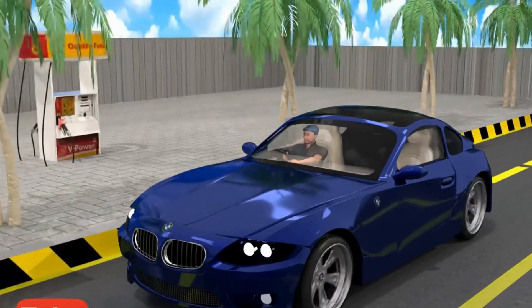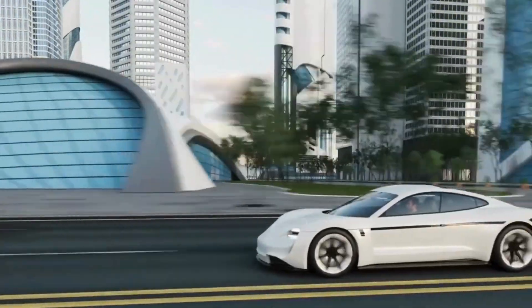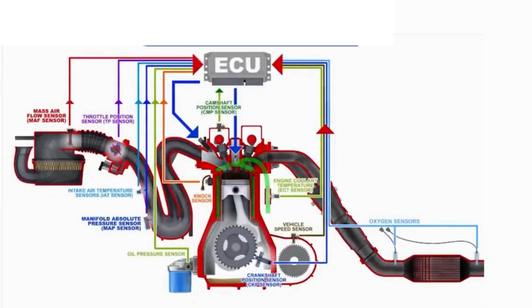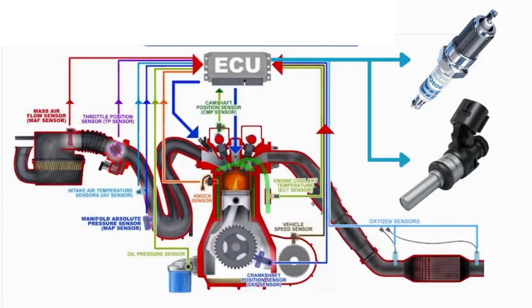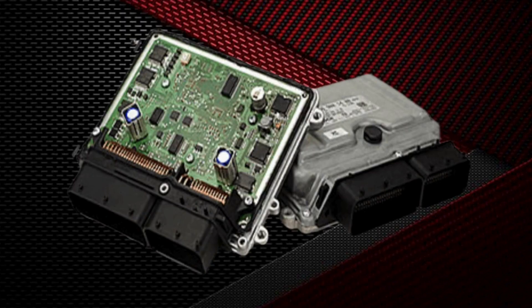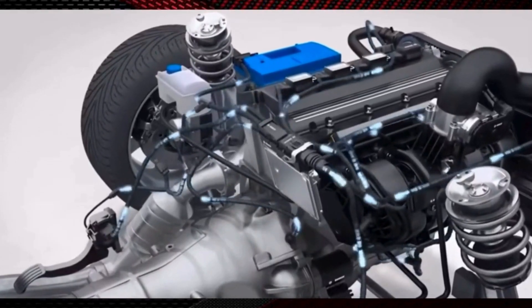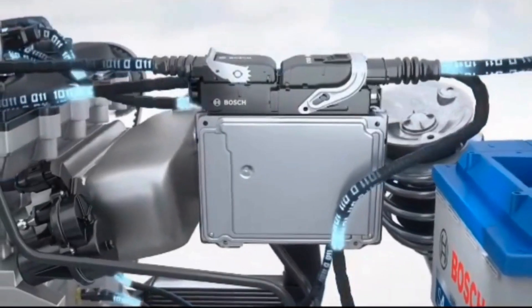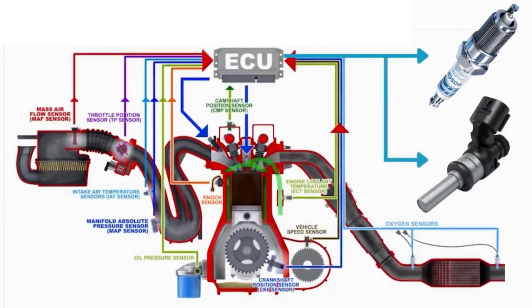Hey everyone, welcome back to Mechanical Special. Modern vehicles are packed with technology to make them more efficient and safer to drive. Most vehicles have one primary engine control unit that manages all the engine functions to ensure it is running smoothly. The ECU gets all the relevant information it needs from various sensors around the vehicle. If we consider the ECU as the brain of the vehicle, the sensors can be regarded as its sensory organs, which feed it information to comprehend what is happening around it.